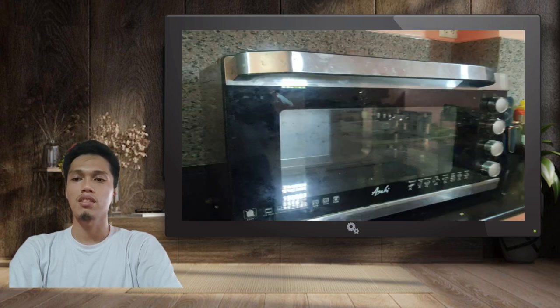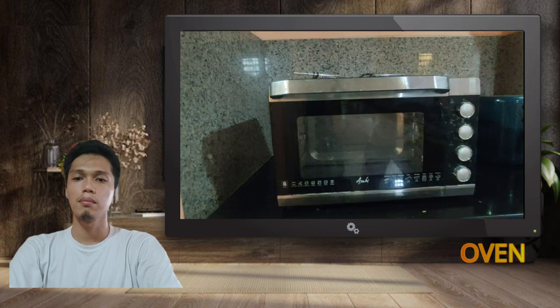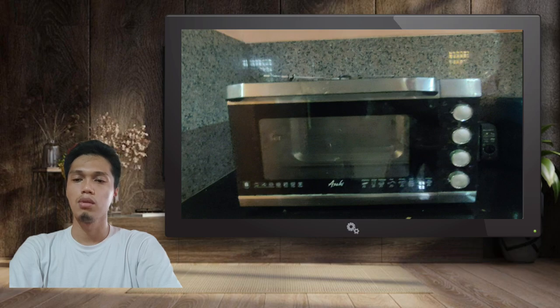Next is the oven. Me and my family use it as a tool for baking and cooking. It also has a unique feature that allows us to use the oven for cooking boneless lechon.